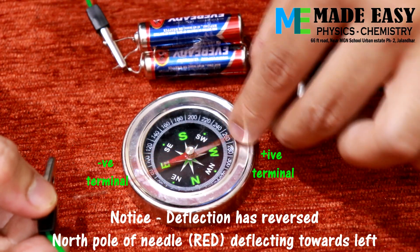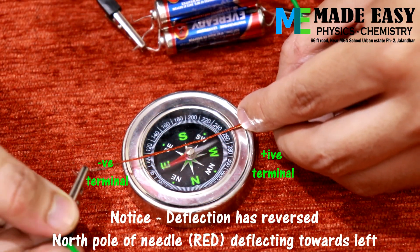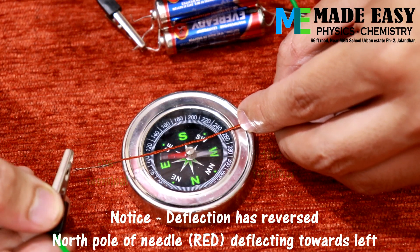Concentrate on the north pole, that is the red portion of the needle. It is now deflecting towards the left.